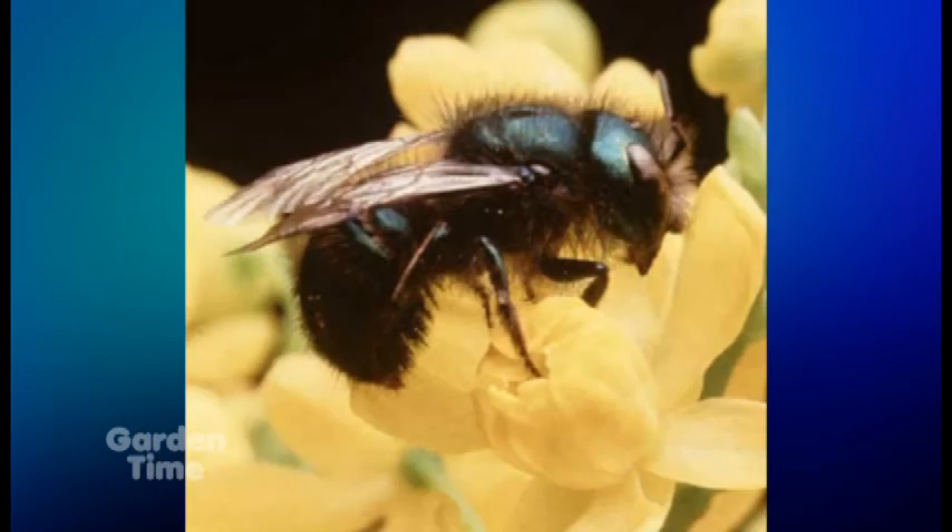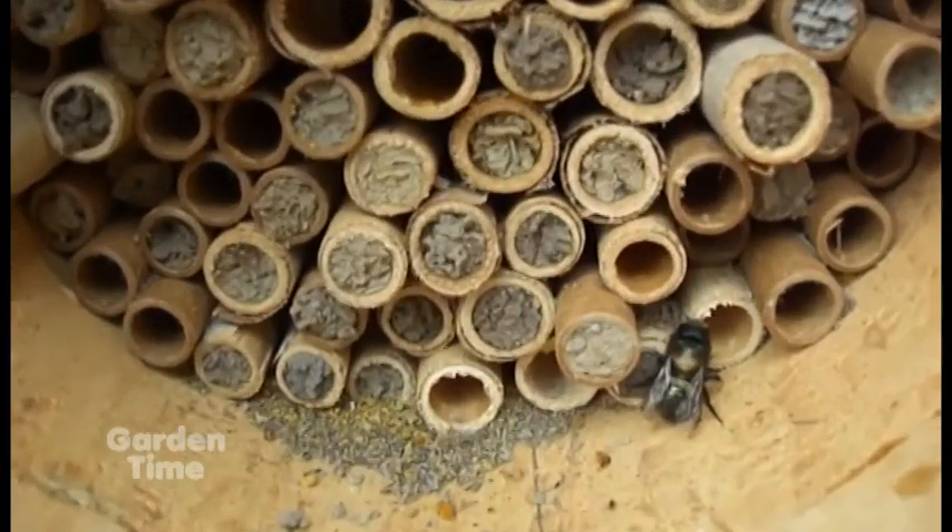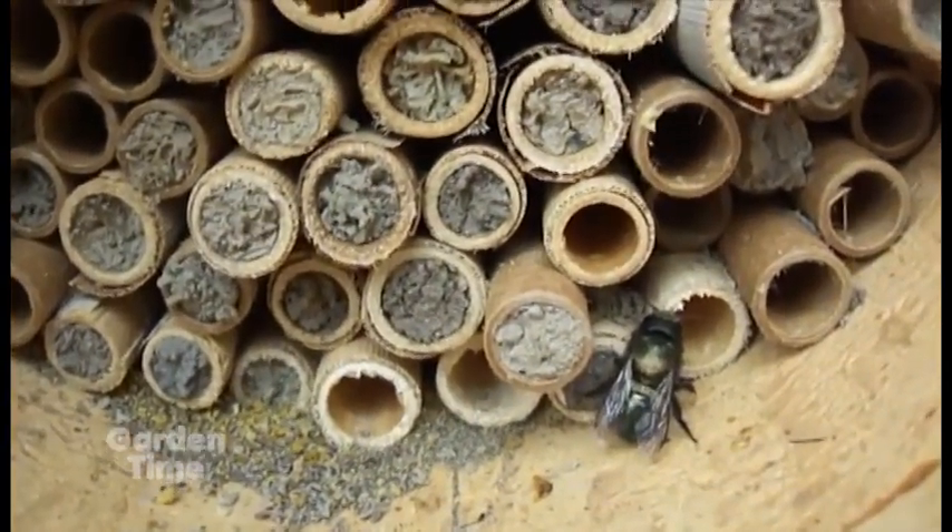They have a lifespan of four to six weeks. They're active in our area from mid-March through mid-June. They're considered early spring pollinators — going right into early summer.